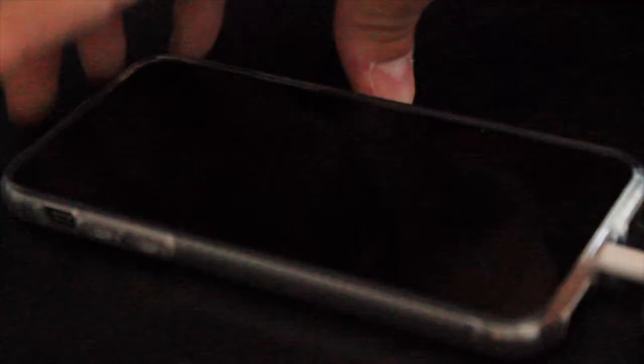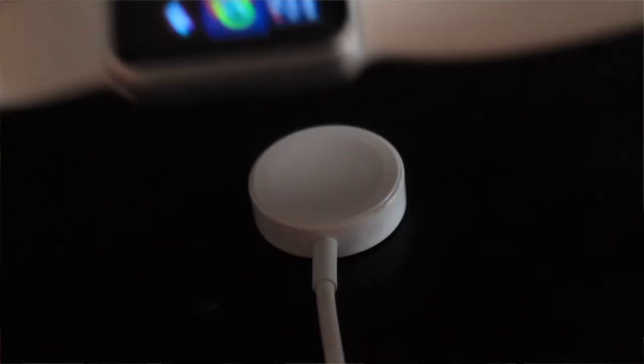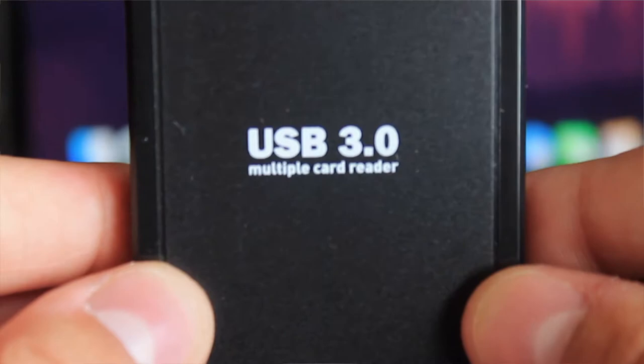The only dongle I have is a USB Type-C to USB 2.0 adapter, which is your standard USB, for things like charging my phone or Apple Watch on the go. I also have one for my Canon — I got it on sale for eight pounds — which simply plugs into my MacBook to read the SD card and get footage from the Canon onto the MacBook.